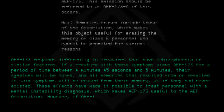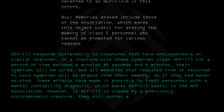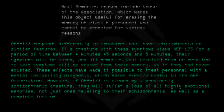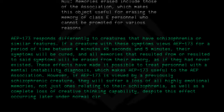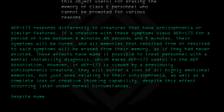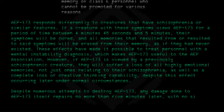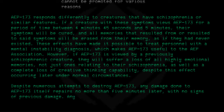However, if AEP 173 is viewed by a previously schizophrenic creature, they will suffer a loss of all highly emotional memories, not just ones relating to their schizophrenia, as well as a complete loss of creative thinking capability, despite this effect occurring later under normal circumstances. Despite numerous attempts to destroy AEP 173, any damage done to it repairs no more than 5 minutes later, with no signs of previous damage.